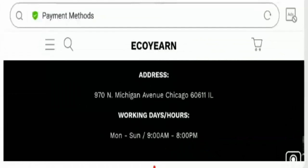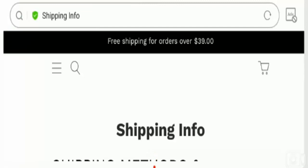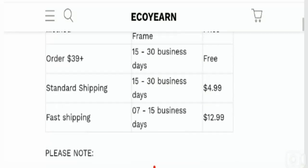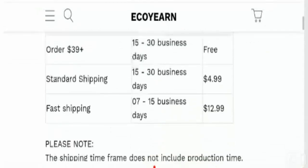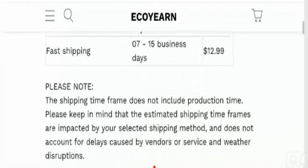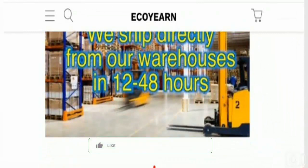Regarding delivery information, they have mentioned a shipping timeframe of 15 to 30 business days for orders $39 and above. Standard shipping is also 15 to 30 business days with a shipping fee of $4.99. Fast shipping takes 7 to 15 business days at a cost of $12.99.